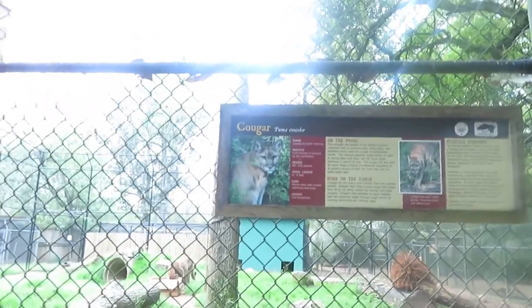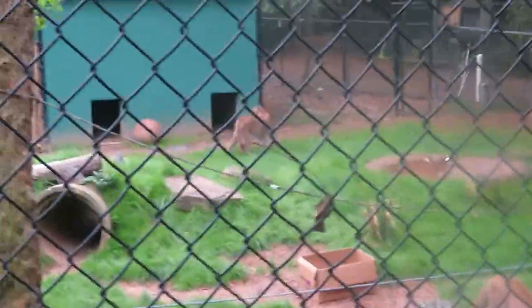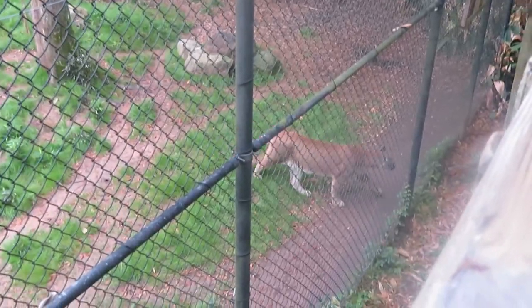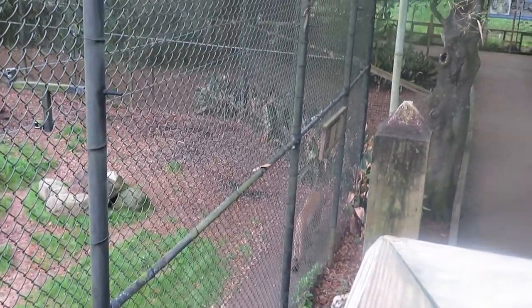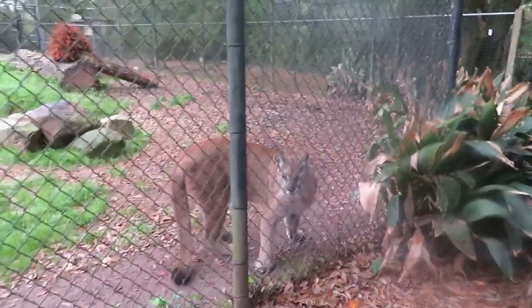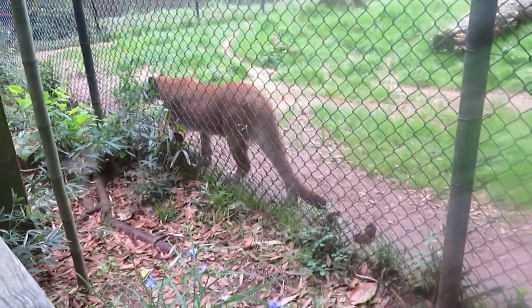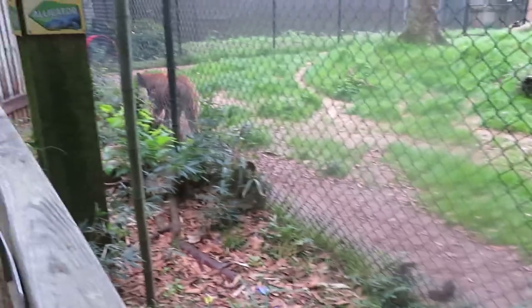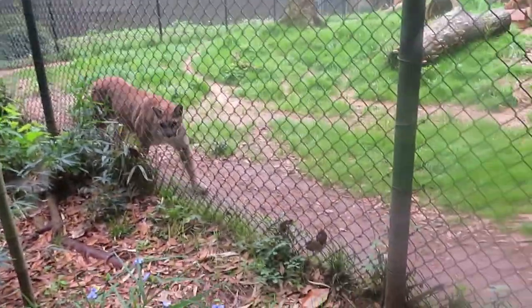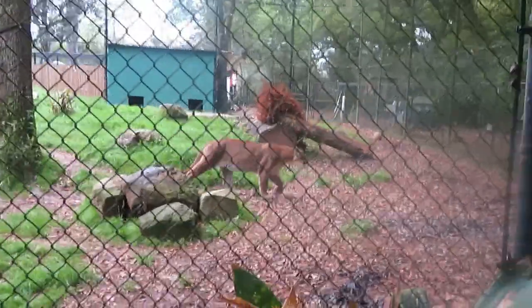We've got cougar—they just let them out. See there's one there and a second one. The second one just came in. I'm going to see the cougar—he's right up close here. Hi sweetheart, how you doing—hi kitty cat! Oh, he's so beautiful. Here comes the second cougar.